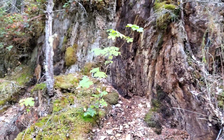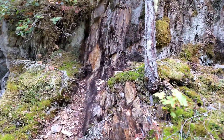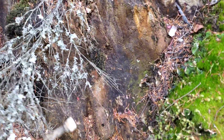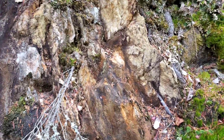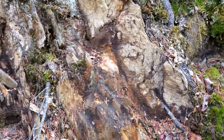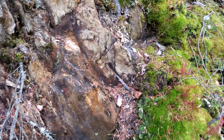This area also has an electromagnetic anomaly. So what we're going to do is pull a couple of samples off here and see if there's anything worthwhile to sample. You can see the quartz again there, more quartz there — so there's sporadic quartz veining throughout this.